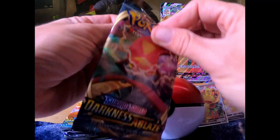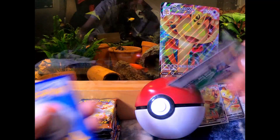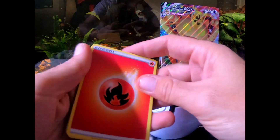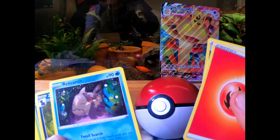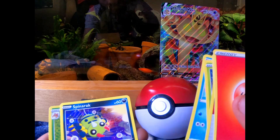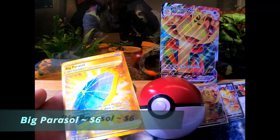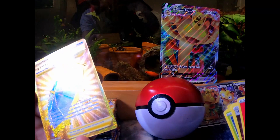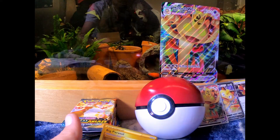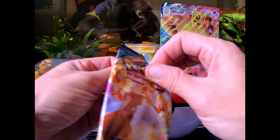Alright, the first pack we have got to get into is a Darkness Ablaze. Code card, one, two, three, and four to the front. Fire energy, heat energy — Roulette, Jigglypuff, Diglett, Panpour, Spinnarak, Parasect. No way — our first pack and I've never pulled one of these! The centering is terrible but look at that. Let's get that up in a sleeve right now.